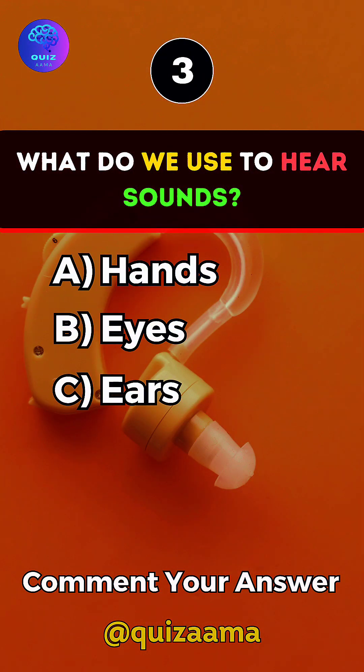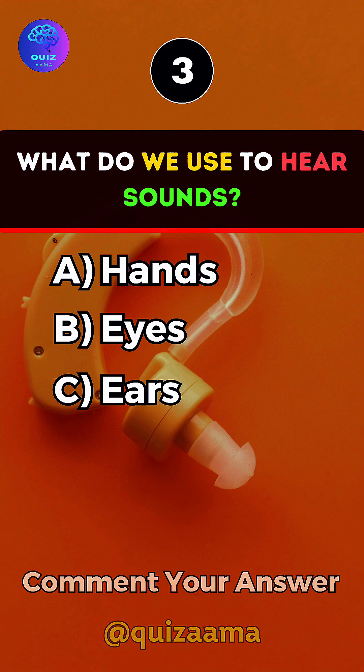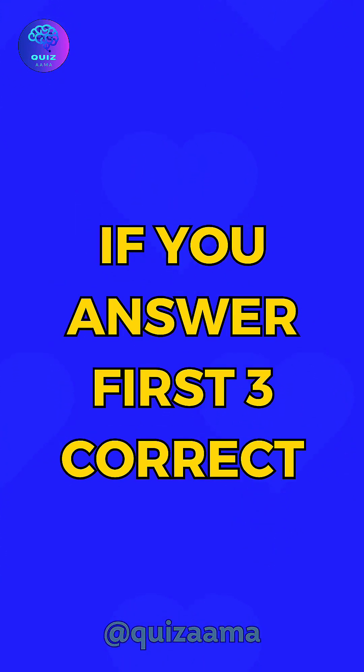What do we use to hear sounds? Answer C. Ears. Like the video if you answered the first 3 correct.